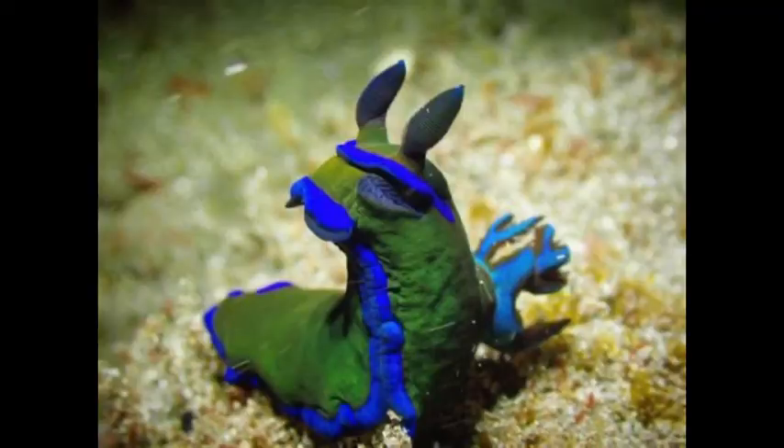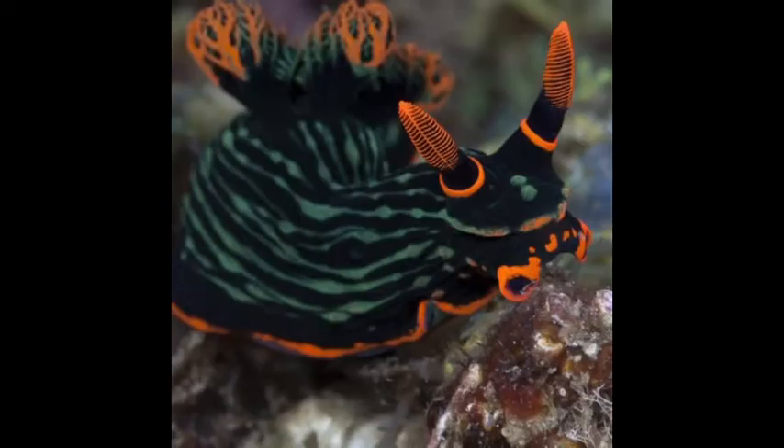They are both venomous. Nudibranchs eat animals like sea anemones, sea fans, jellyfish, and the Portuguese man-of-war, and their sting cells are transported from the digestive system into their cerrata.